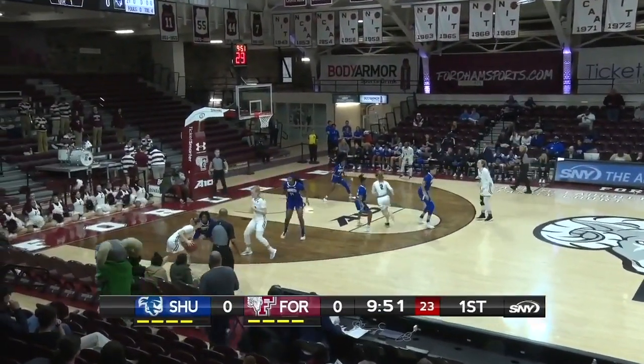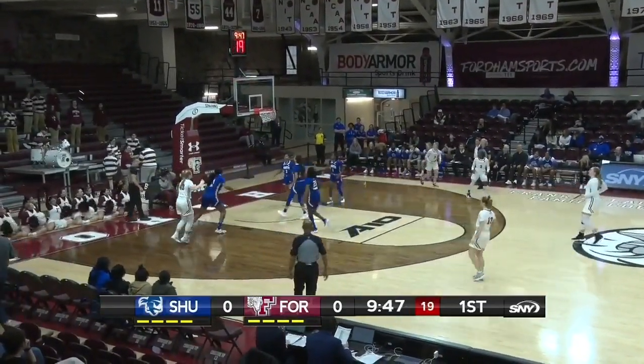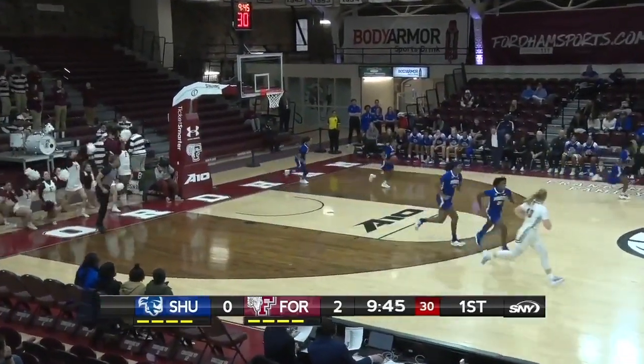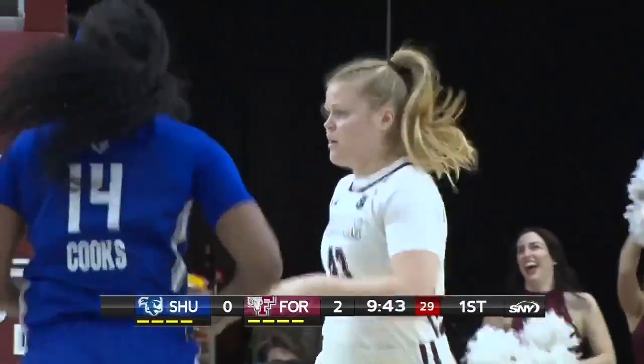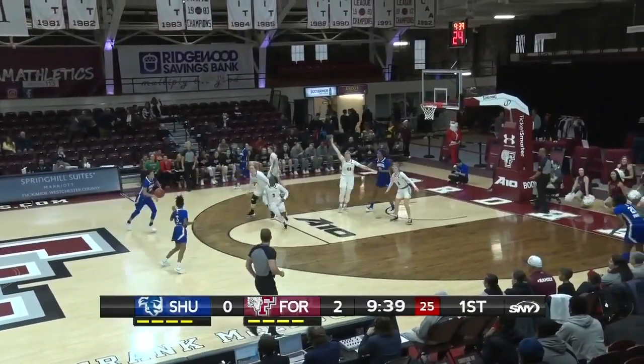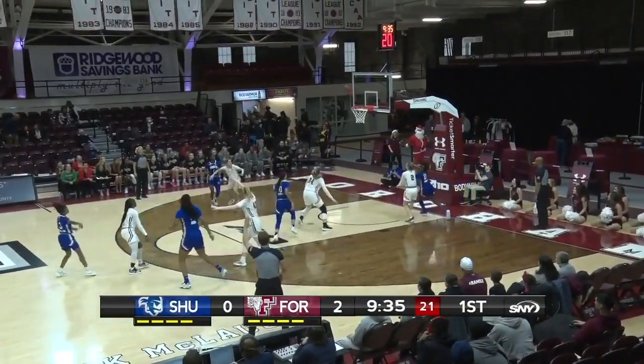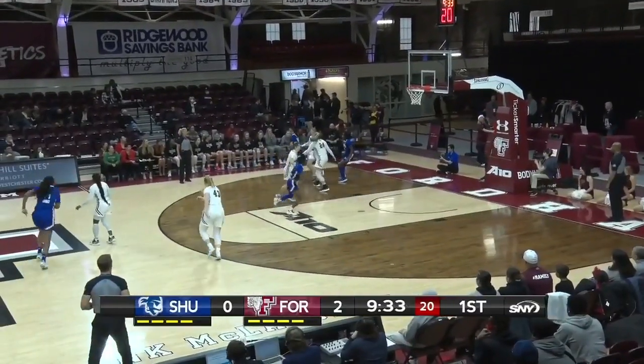These two schools met at Seton Hall last November. The Rams won by 19 in that one, and they begin this afternoon with a Meg Johnston hoop. These two teams don't waste any time scoring, both putting up close to 74 points per contest. Park Lane in the air — in and out — and it's run down by Maya Bembry.